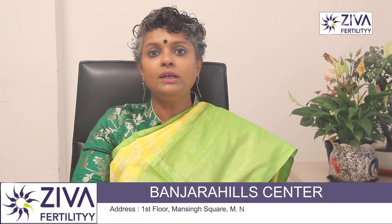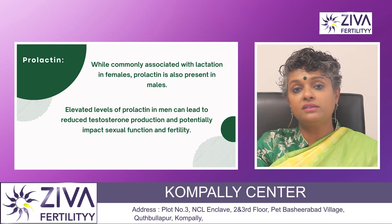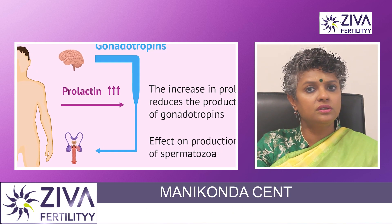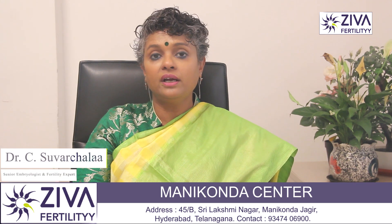Let's talk about prolactin. While commonly associated with lactation in females, prolactin is also present in males. Elevated levels of prolactin in men can lead to reduced testosterone production and can potentially impact sexual function and fertility.